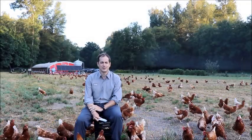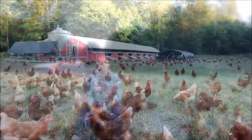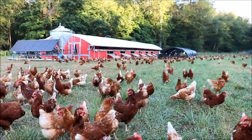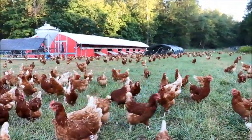Hi, I'm Andy Wilcox. I'm in front of our mobile chicken coops. One of the things that's cool is they're totally off the grid. They have both solar and propane power.